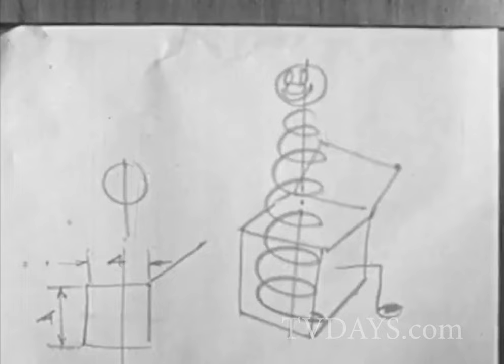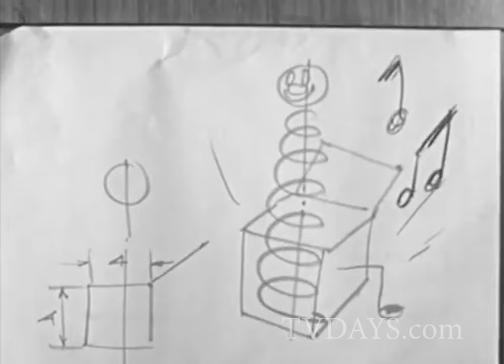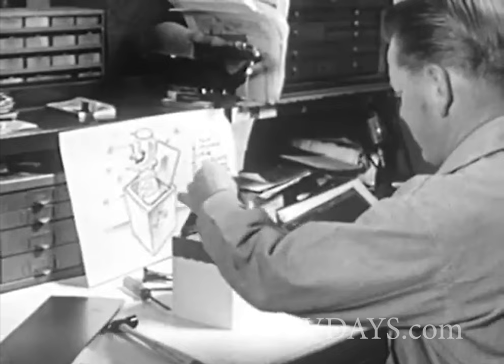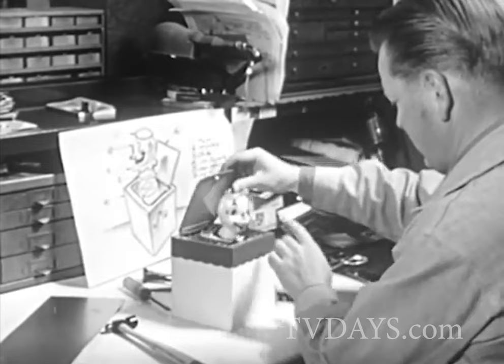Then the idea is improved upon. Why not make a jack-in-the-box with music — a kind of jack-in-the-music-box? Sketches of this idea are sent to the experimental department, where a worker makes a sample or experimental model of the new toy. This is what the jack-in-the-music-box will probably look like if it is finally manufactured.